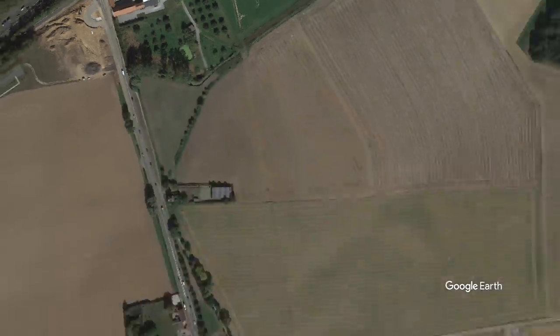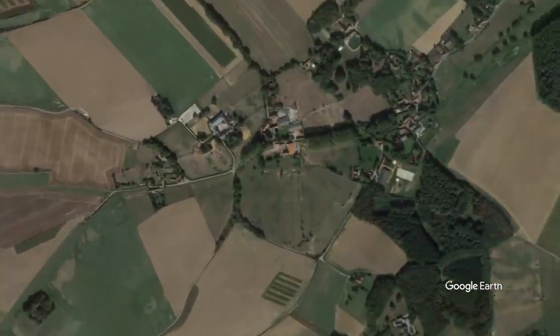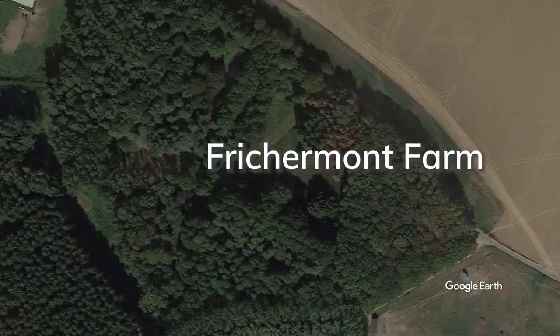We're also working at Fishermont, which is a farm way out on the left flank of the Allied line. It's at the point where the Prussians first arrived, kind of mid-afternoon on the day of the battle. The interesting thing about Fishermont, which is one of these courtyarded farms with buildings creating almost a kind of fortress effect, is that it's no longer there.